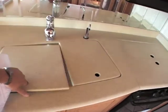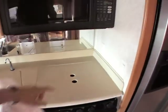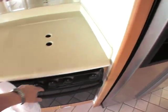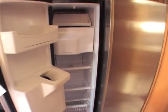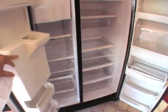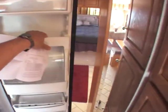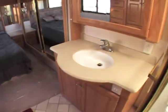Double bowl sink with real thick Corian countertops and surfaces. Convection microwave, three-burner cooktop stove with an oven.